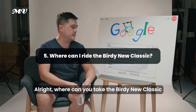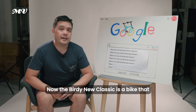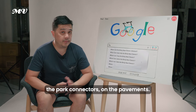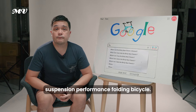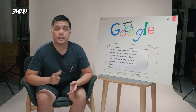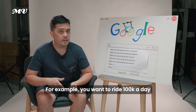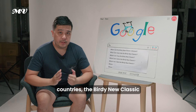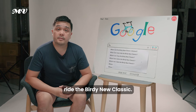Where can you ride the Birdie Neoclassic? You can ride it anywhere — on the road, on PCNs, in park connectors, on the pavements. You can even take it touring because it is a full suspension performance folding bicycle. Anywhere you can ride a conventional bike — commuting to work, a leisure ride with friends, or an epic long distance ride of 100k a day, or a road tour in other countries — the Birdie Neoclassic can handle all these rides.